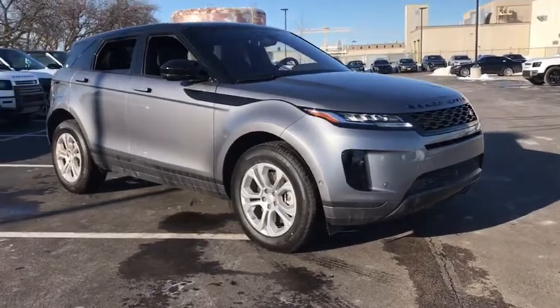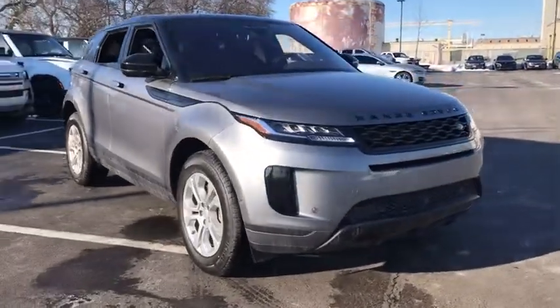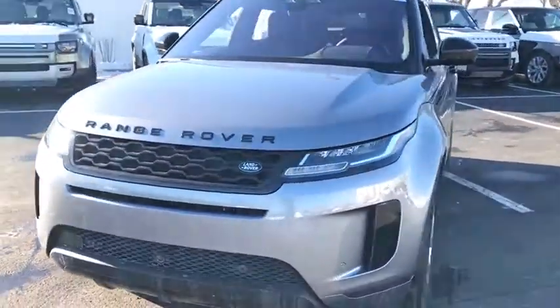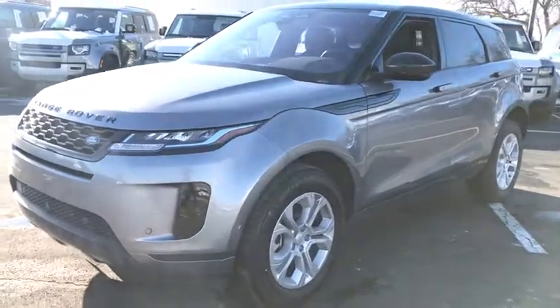Stop by and take a look at the 2021 Land Rover Evoque. The Range Rover Evoque is the lightest and most fuel-efficient Range Rover to date, continuing our commitment to environmental sustainability.